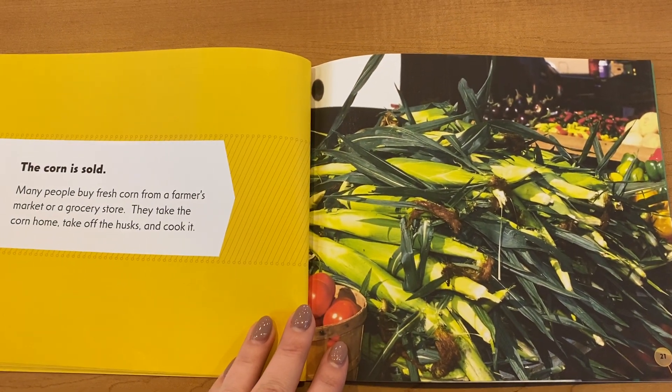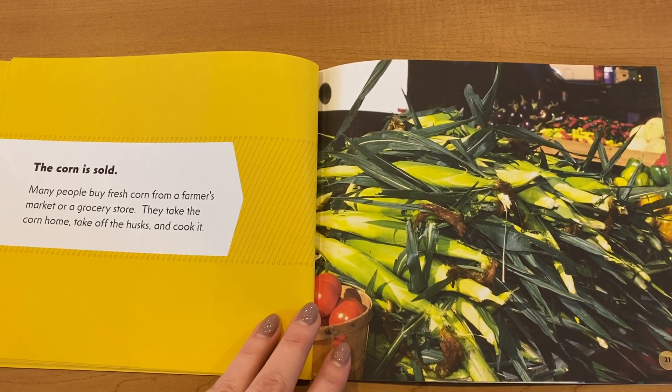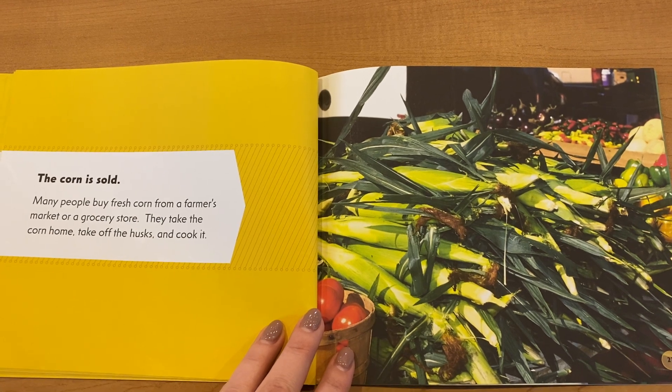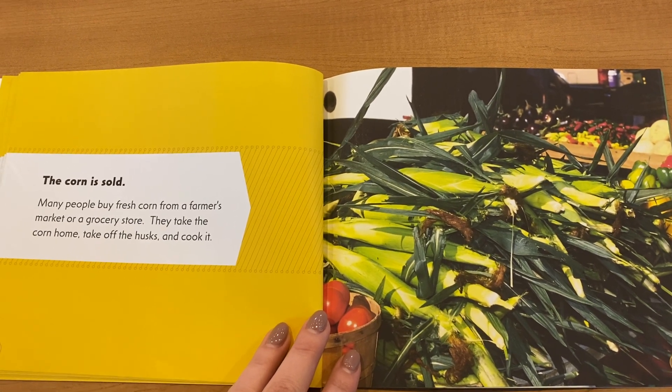The corn is sold. Many people buy fresh corn from a farmer's market or a grocery store. They take the corn home, take off the husk, and cook it.